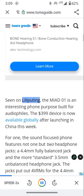Seen on Lilliputeng, the Miad 01 is an interesting phone purpose-built for audiophiles. The $399 device is now available globally after launching in China this week.